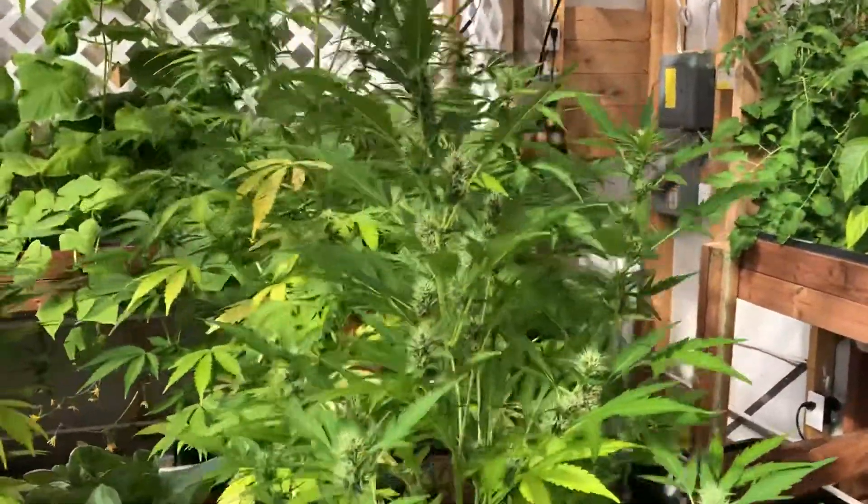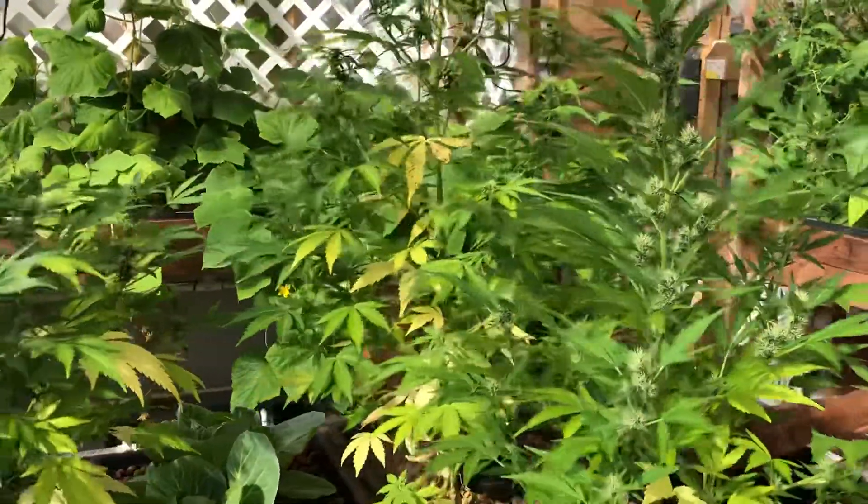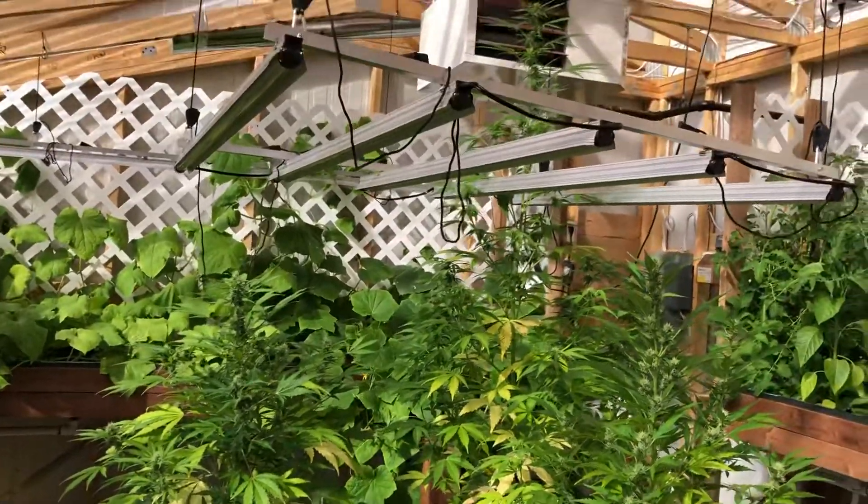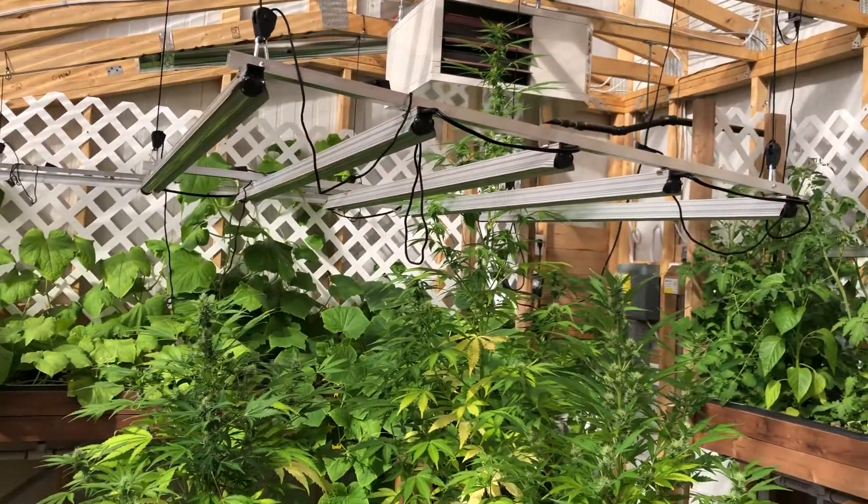And then if you look at the cannabis — like I said, these are autoflowers. They're doing really well. That one looks like it's about 6 feet tall already.